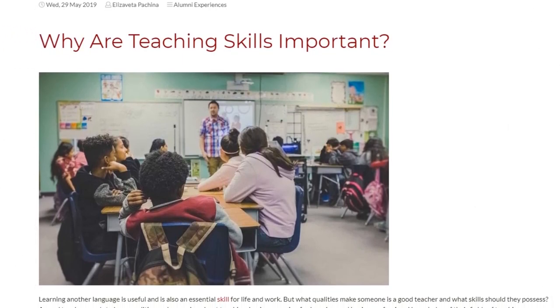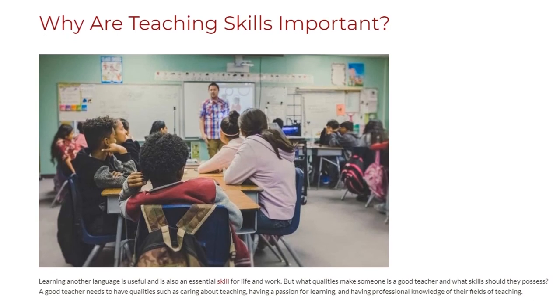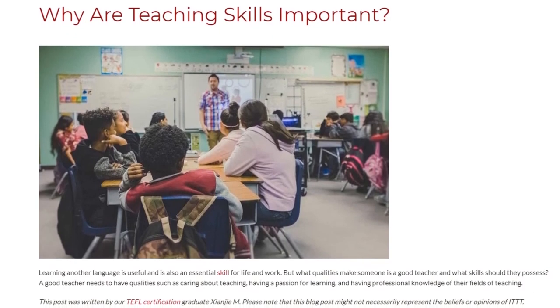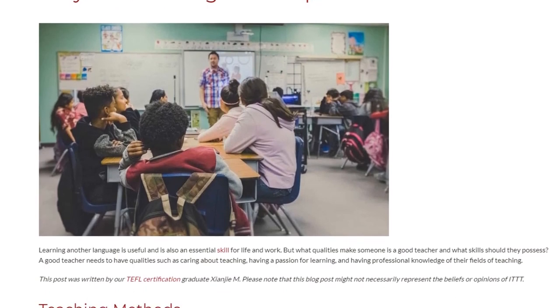Why are teaching skills important? Learning in other languages is useful and is also an essential skill for life and work. But what qualities make someone a good teacher, and what skills should they possess?